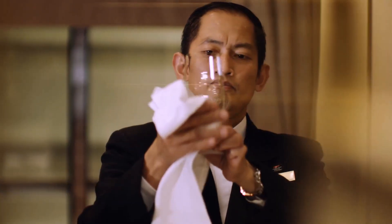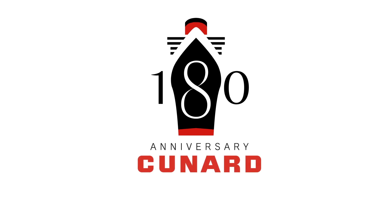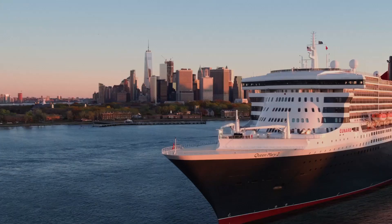Well, I hope you enjoyed that small taste of everything that Queen Mary 2 has to offer. We know that you and your clients will always receive white star service when they travel with Cunard. From all of us to you, our valued travel advisor partners, thank you for making our celebration of 180 years an incredible success. To see more, you're going to have to come on board and explore it all for yourself. Hope to see you soon.